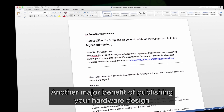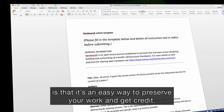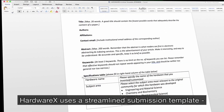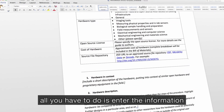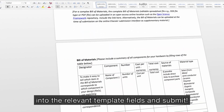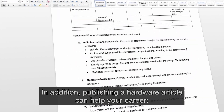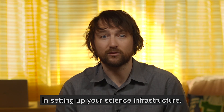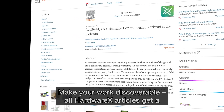Another major benefit of publishing your hardware design is that it's an easy way to preserve your work and get credit. HardwareX uses a streamlined submission template — all you have to do is enter the information into the relevant template fields and submit. Publishing a hardware article can also help your career: get credit for all the work you've done in setting up your science infrastructure, and make your work discoverable.